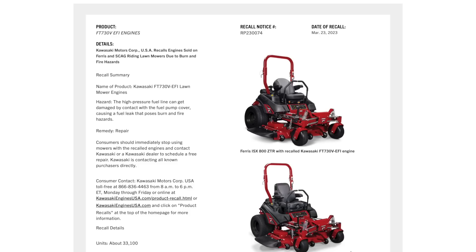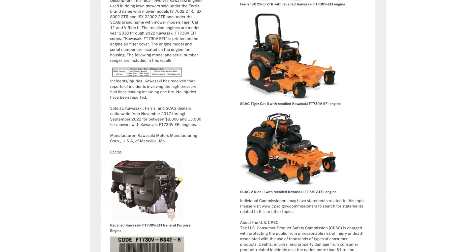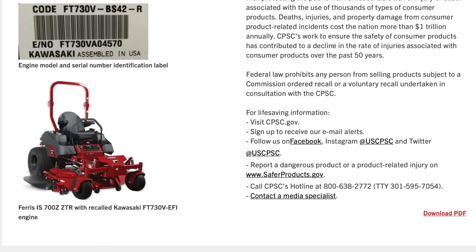So, grass rats, if you've got one of these pieces of equipment, you need to quit using it right away. You need to contact the dealer you bought it from or an authorized Kawasaki dealer, Scag, or Ferris dealer — whatever brand you may have — and get that taken care of free of charge before something bad happens.